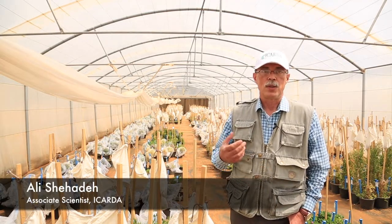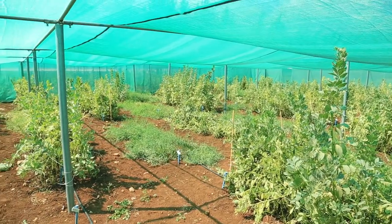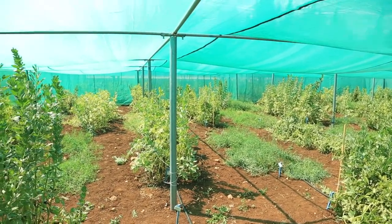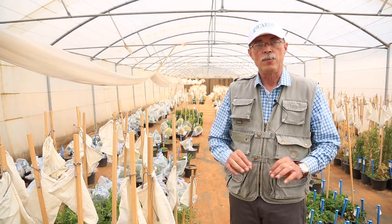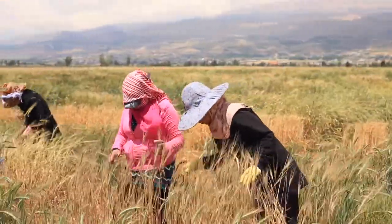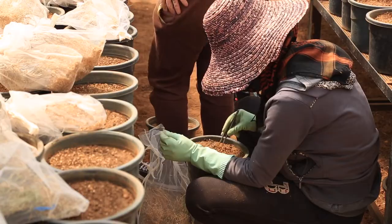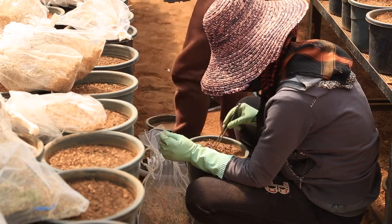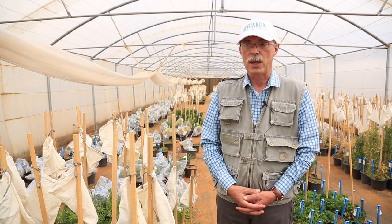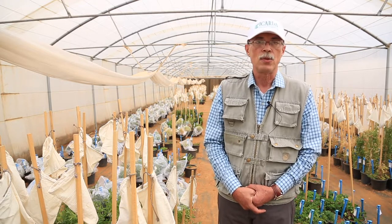In the small isolation cages we use bumble bees to facilitate pollination for the self-incompatible forage and range species. We use the greenhouse because it provides controlled conditions — we take care of the plant from germination until harvest. All genetic resources activities related to rangeland, pastures, and legumes are done by hand. We don't use mechanization because we are looking for purity and to avoid mixing between species or accessions. It is tedious, meticulous, and time-consuming work.